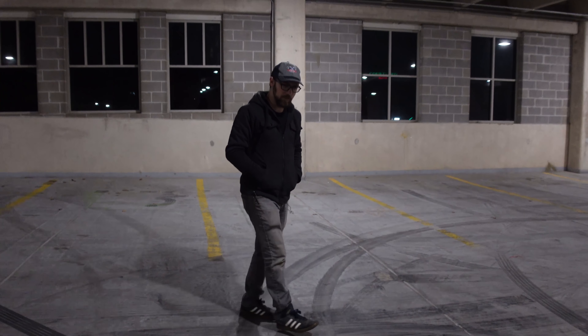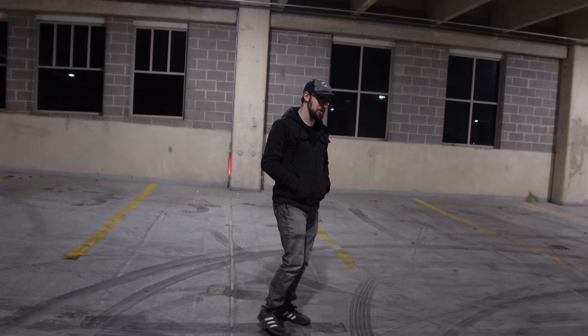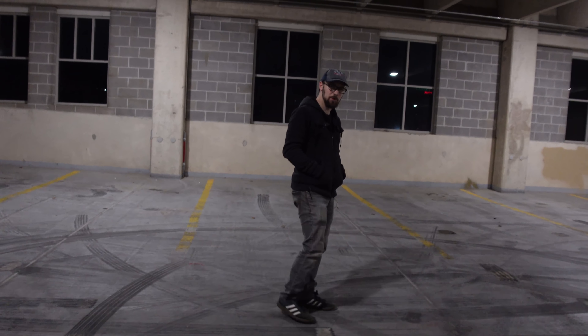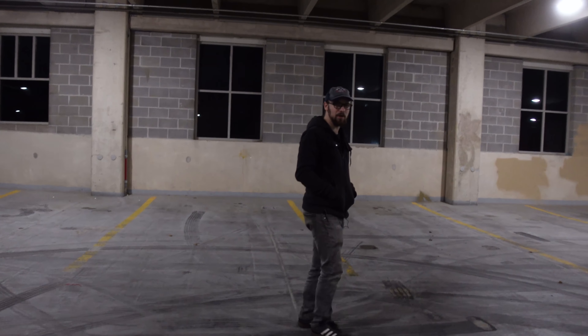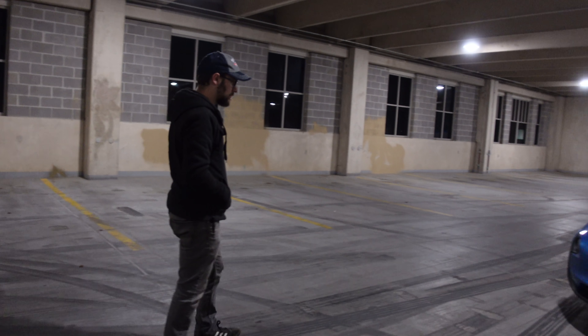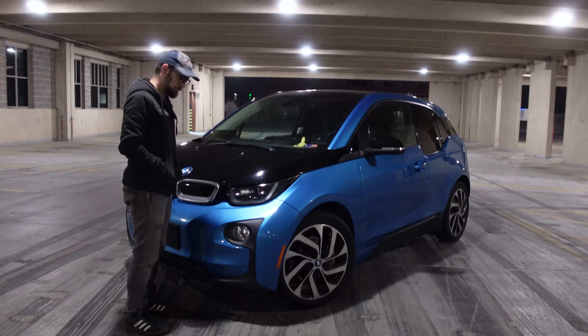What if I described to you a car: carbon fiber, monocoque, rear-wheel drive, hybrid, European, with suicide doors? That'd be pretty neat, and probably some sort of high-end exotic. Or it'd be one of these — a BMW i3.